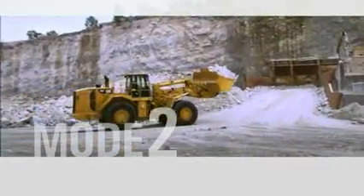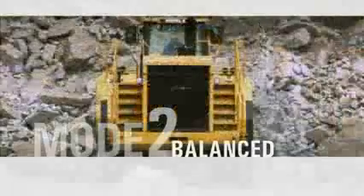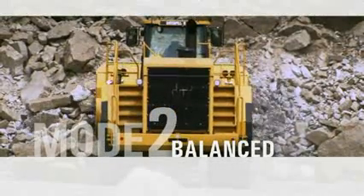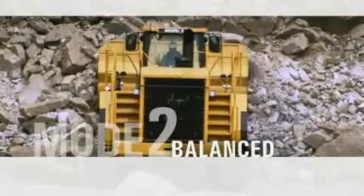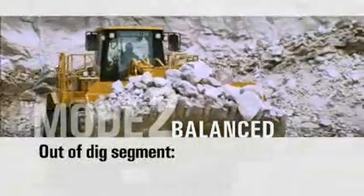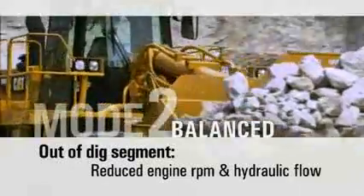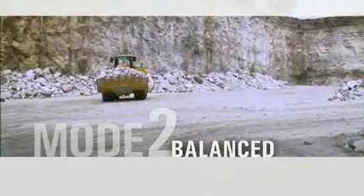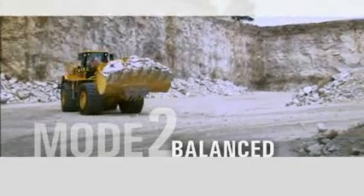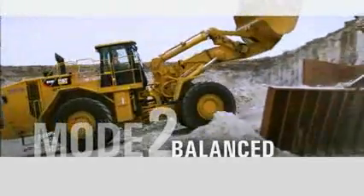The second mode offered by the 988H fuel management system is the balanced mode. It allows the machine to deliver maximum production while in the dig segment utilizing maximum rated engine speed. However, when the machine is out of the dig segment, the engine RPM and hydraulic pump flow is reduced to minimize fuel burn. For job sites that are truck or crusher limited, the balanced mode will assist in lowering fuel cost with limited production loss.